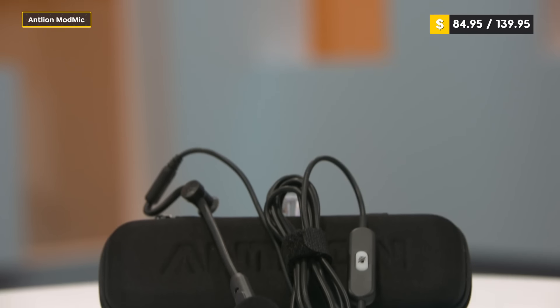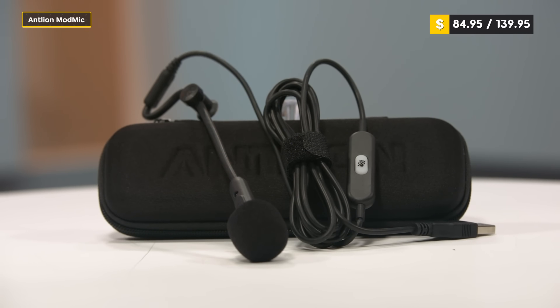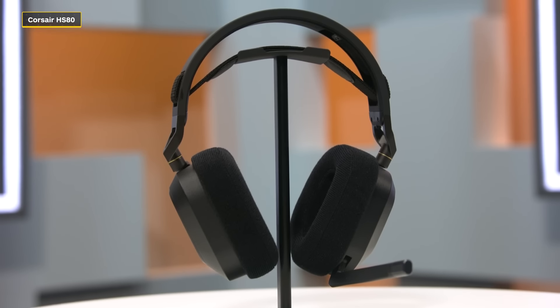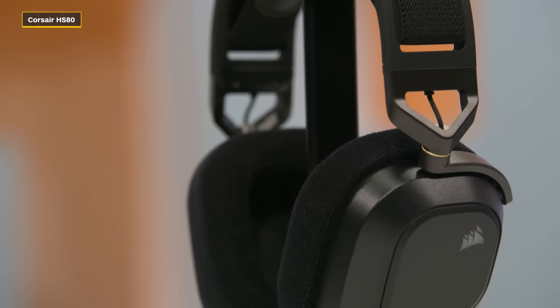So there you are — let us know in the comments which of these you have. Each of these gaming headsets has unique features you can read more about on IGN, and we also have a series of videos on the best gaming headsets for each console. As for me, out of all of these, the Corsair HS80 is definitely my favorite as an all-around solid gaming headset — but I'll let you all be the judge.